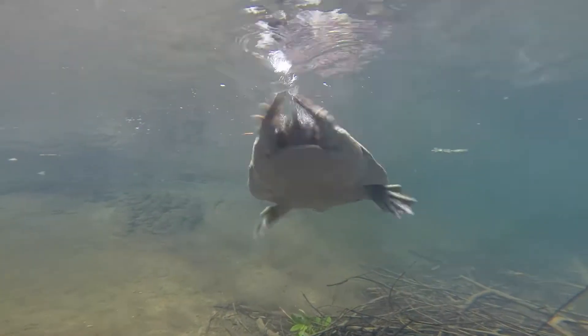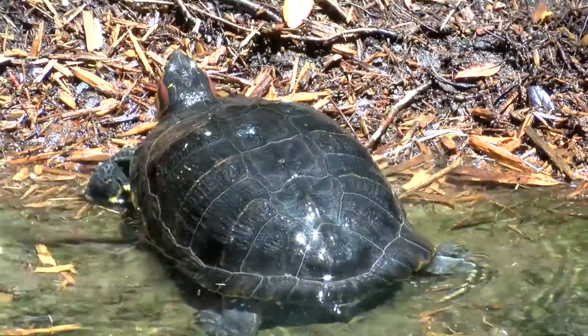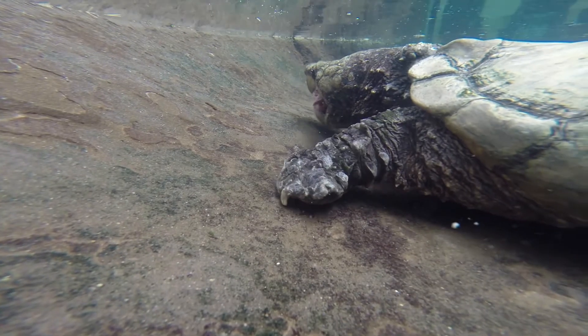Freshwater turtles spend most of their lives in ponds and lakes, only climbing out of the water to bask in the sun. Alligator snapping turtles prefer to live in the deep water of large rivers, canals, lakes, and swamps.